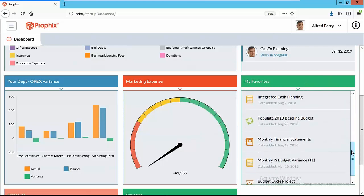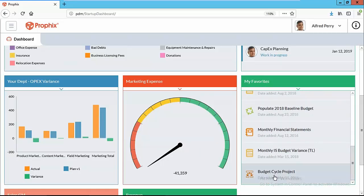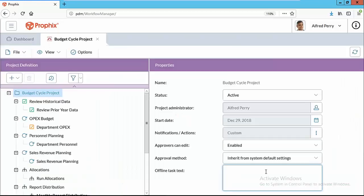Now I'd like to shift gears into budgeting and forecasting. I'm going to jump into what we call Workflow Manager. Workflow is that amazing tool that's going to help eliminate the need to send templates out through email, collect them, consolidate them, and send them to managers for approval — all of that is gone.